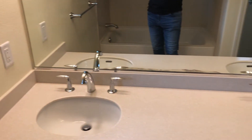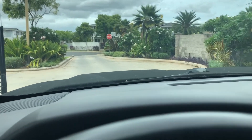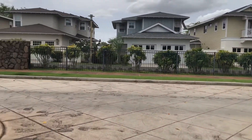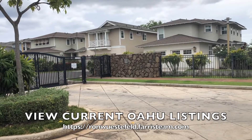This home was listed for $962,000. It is in a gated community — one of the few homes in Ewa Beach that's in a gated community. As you can see, they have a beautiful entrance. There is a code that you need to get in with, and it is really secure. They have security that roams around.